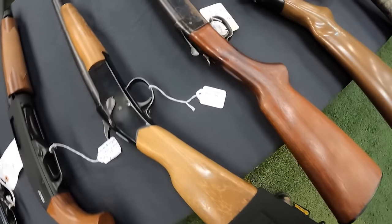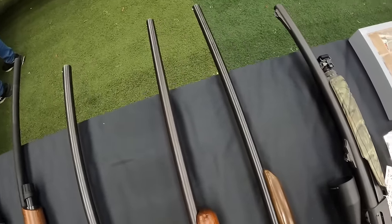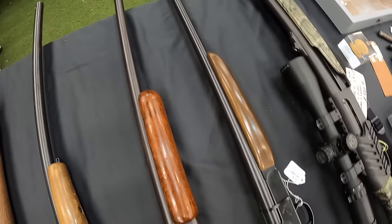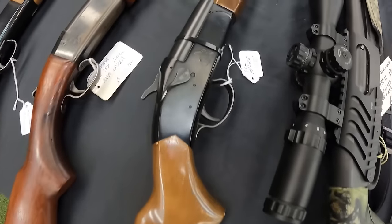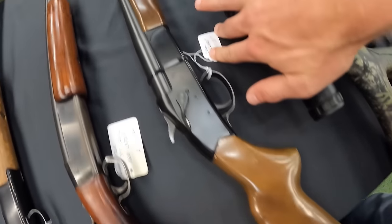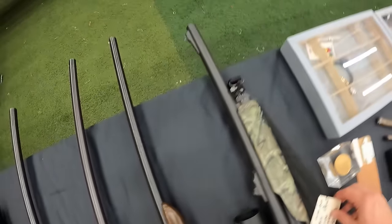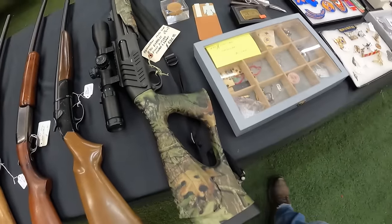Springfield Model 44 12-gauge at $150, single shot. Winchester Model 37 red letter 20-gauge at $350. A 20-gauge bell nap at $190. And then a Remington Sluggun 870 Express, fully rifled, scoped and ready at $825.